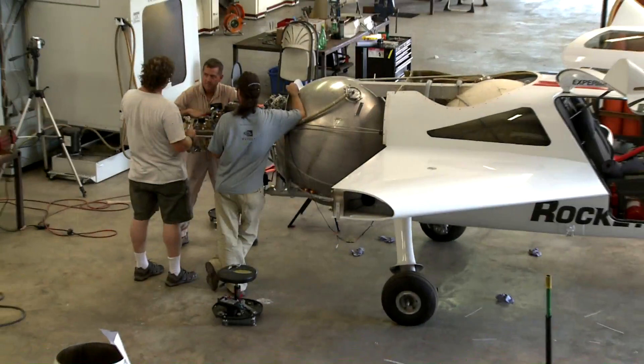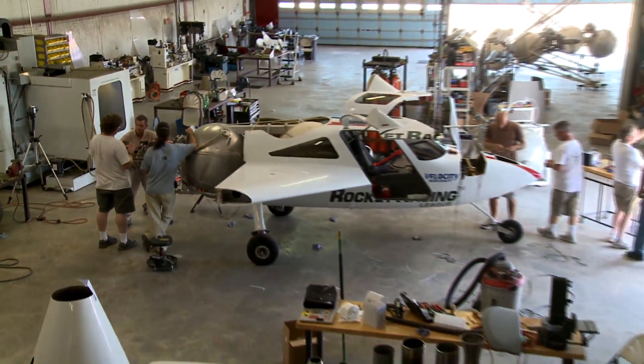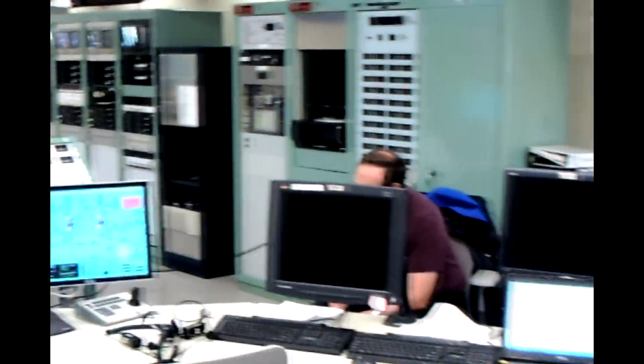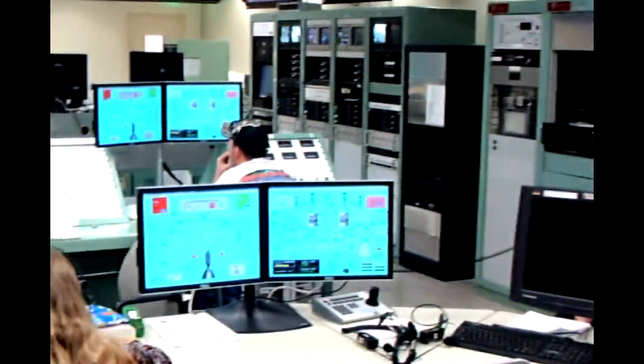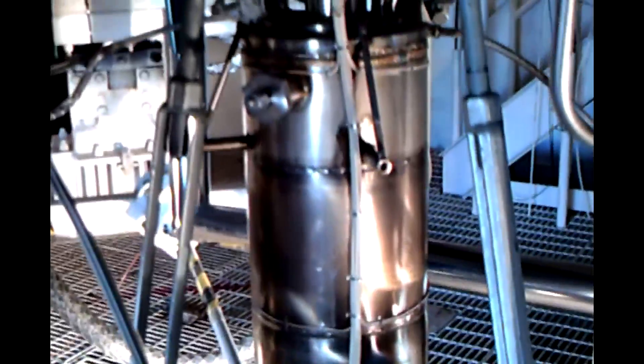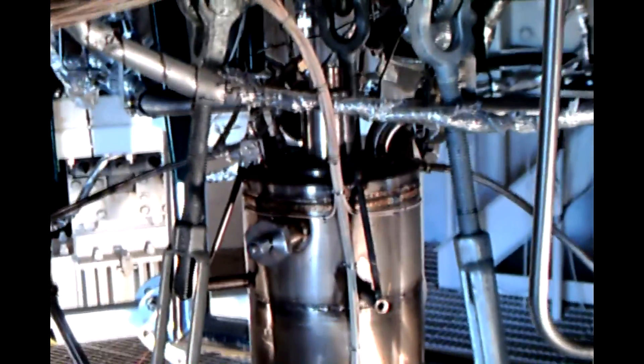Rocketing through the final year of the 21st century's first decade, the Armadillo Aerospace team found itself busier than ever. When we last visited our intrepid team, they were testing a LOX methane engine in the high altitude chamber at the White Sands Test Facility. The engine was tested up to a simulated altitude of 120,000 feet, coming through with flying colors.